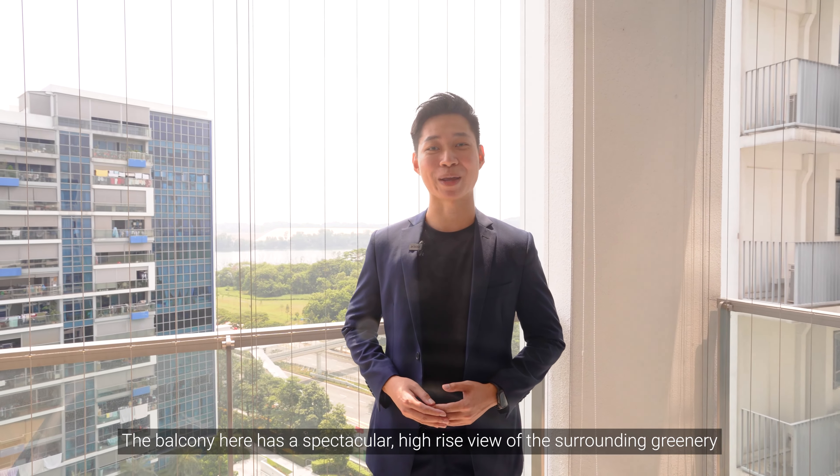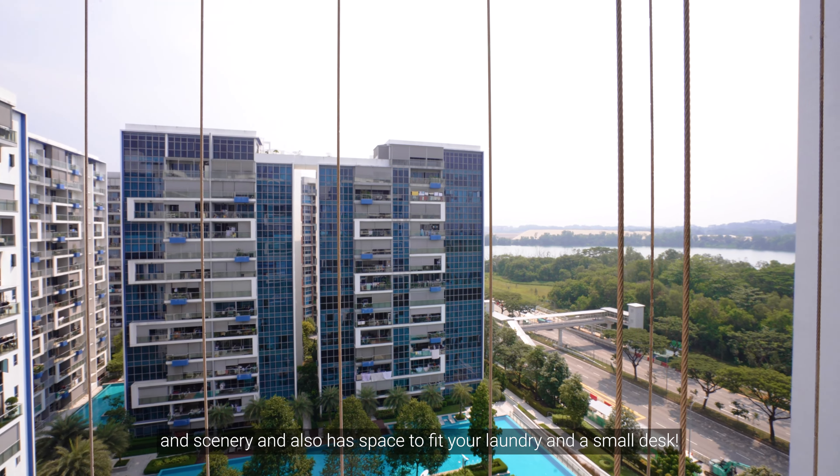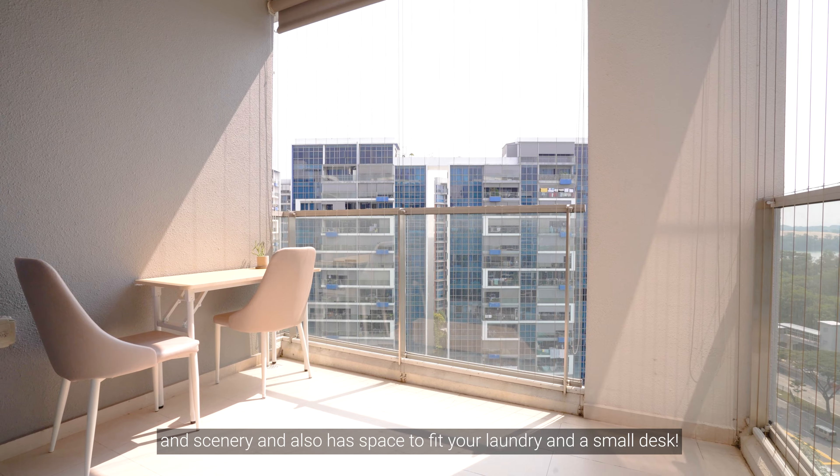The balcony here has a spectacular high-rise view of the surrounding greenery and scenery, and also has a space to hang your laundry and a small desk.